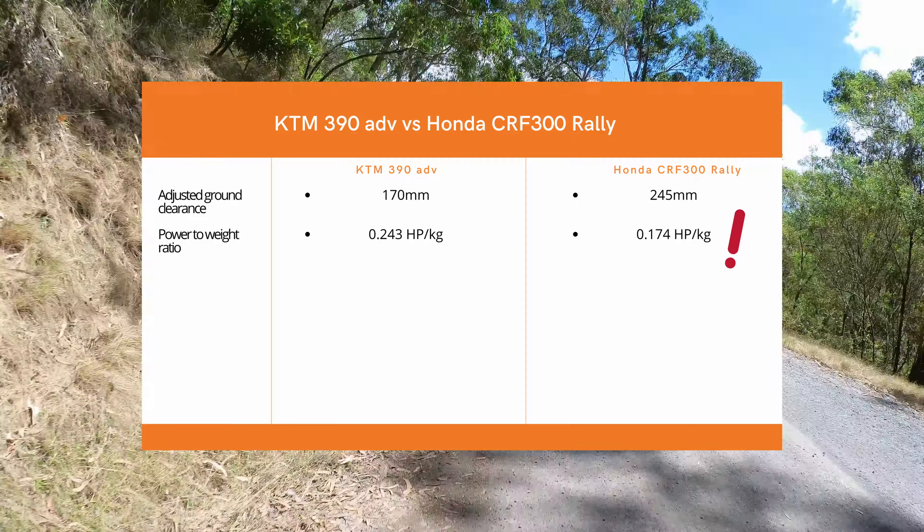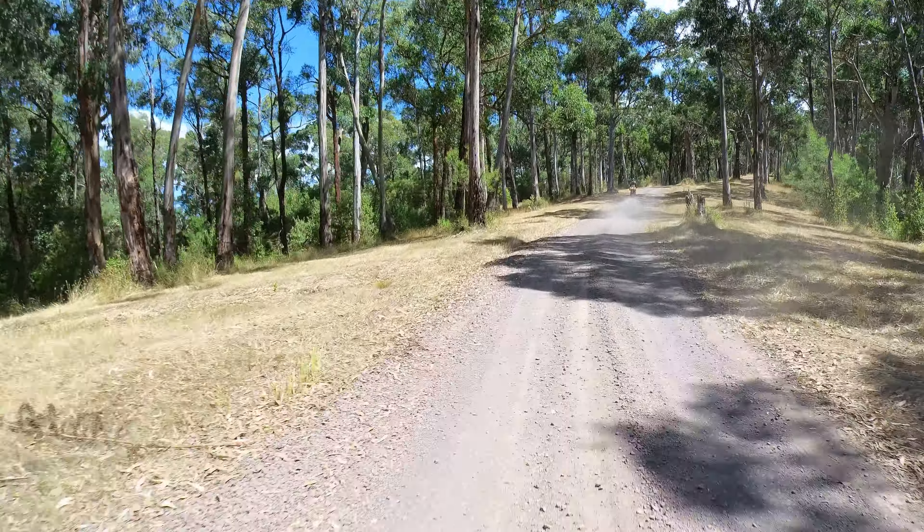Traction control — the KTM has lean-sensitive traction control. There are two sides to it though: with the 390's current software you need to turn the traction control off every single time you stall the bike, which is annoying, but on the road it saves you. I know it saved me a few times going into corners. Both bikes have slipper clutches, and they say the Honda has a very light clutch, which is amazing — I don't want a stiff clutch as that would be too hard to manage.